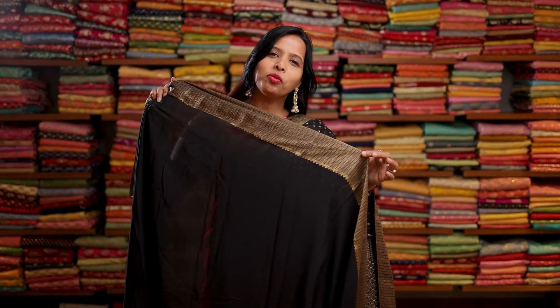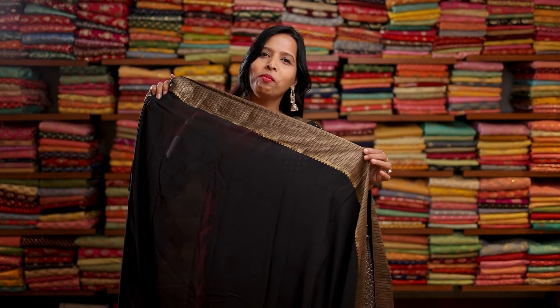Let me show you a few more colours in this similar design. Here's a black colour with antique zari, again with a similar design, and here's a rich pallu. This saree comes with a plain black colour crepe silk blouse with an antique zari border.